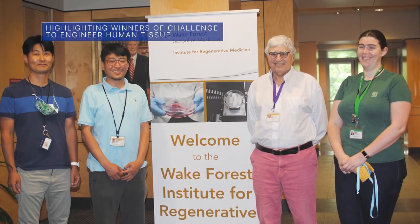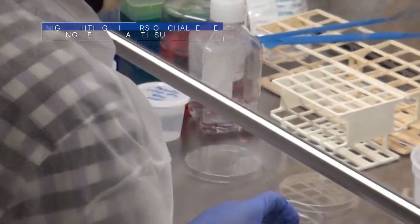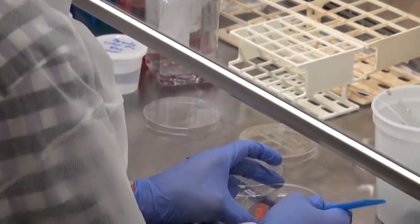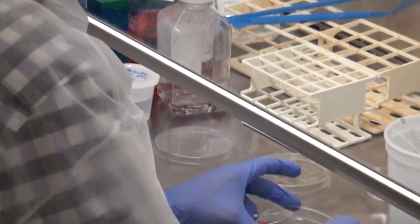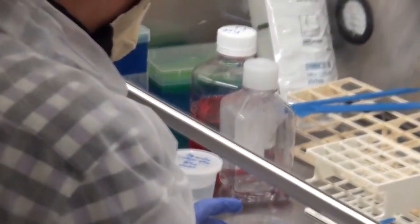On June 9, NASA announced that two teams of scientists from the Wake Forest Institute for Regenerative Medicine in Winston-Salem, North Carolina, are the first and second place winners of the Vascular Tissue Challenge — a prize competition to grow and sustain functioning human tissue in a lab.